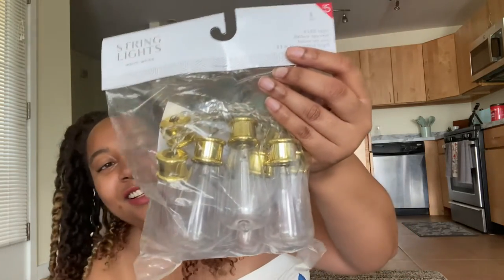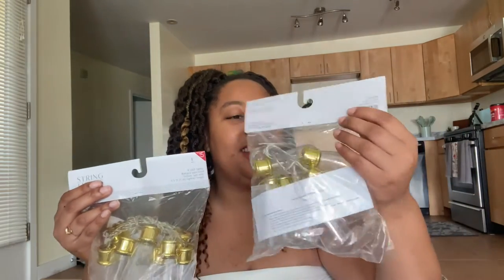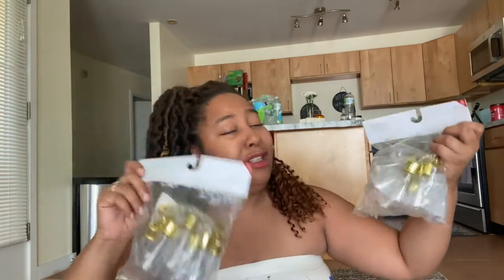Y'all, look at these string lights — I got two! I couldn't pass these up; they are really cool looking string lights. They are LED and battery operated. Who can pass up battery operated string lights? You can use these for parties, outside, in the bathroom for decor — anywhere. Had to get these and they were super cheap.